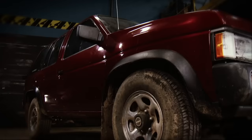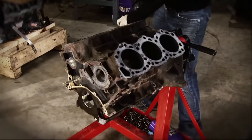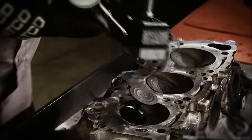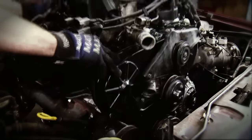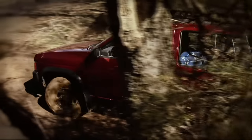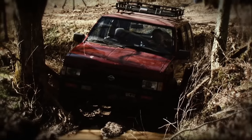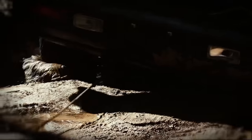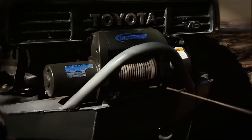Our Nissan Pathfinder came to us as a broken-down vehicle with a bad engine. We tore it down and gave the 3-liter motor a top-to-bottom inspection to see what kind of damage the broken timing belt had done. In the end, we installed a new long block from our local O'Reilly Auto Parts. Then we took it out for a little time on the trail, and the truck honestly did a pretty good job in stock form out in the woods.